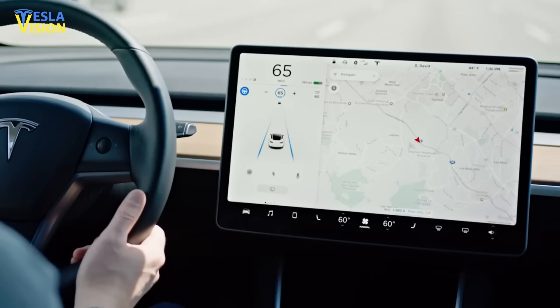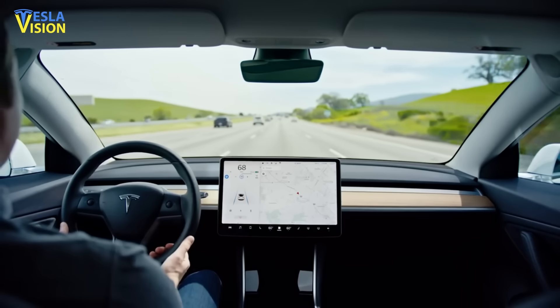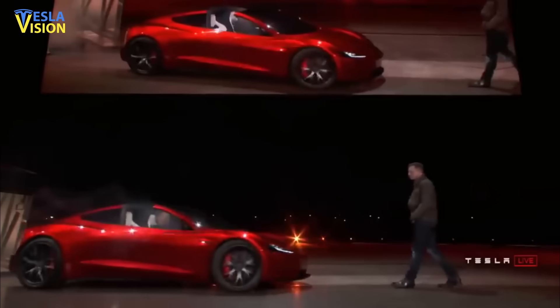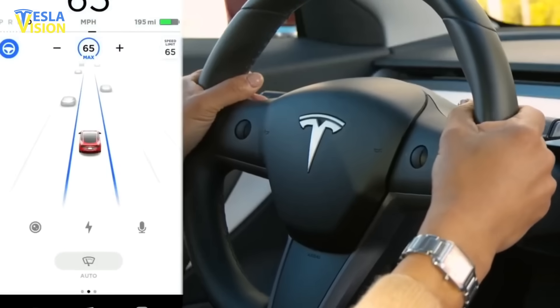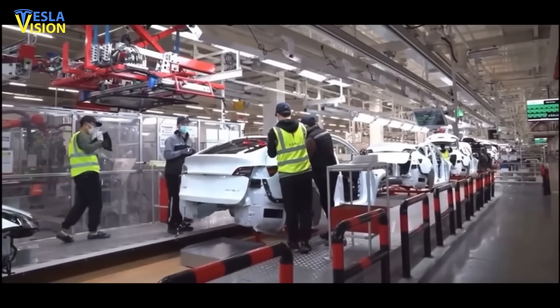The feature began rolling out to FSD Beta members on Saturday. The new update is currently being pushed to Tesla's Early Access Program, and per the latest information shared by the company, the Early Access Program comprises only approximately 2,000 members, most of which are Tesla's employees.